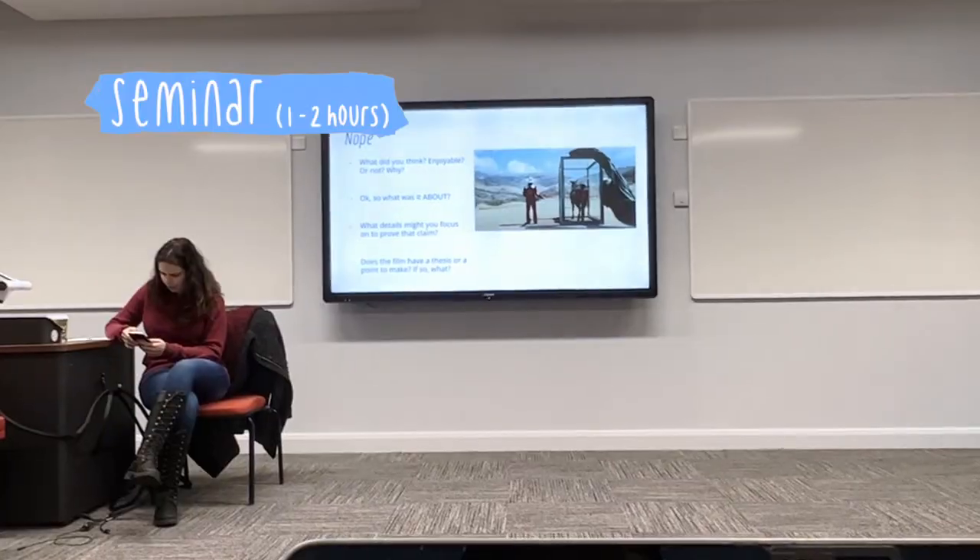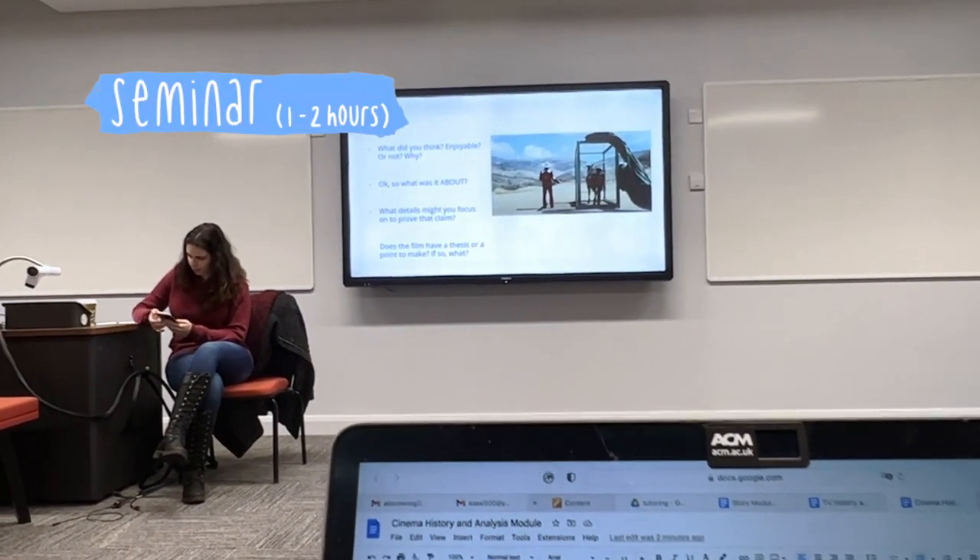The day after each lecture, we have a seminar, which has around 15 people per group. We discuss what's covered in the lecture, the readings for each week, and sometimes even pitch ideas for stories, films, and TV shows. It's a very nice way to share and discuss your ideas and raise any questions if you didn't fully understand the topic covered in the lecture readings.